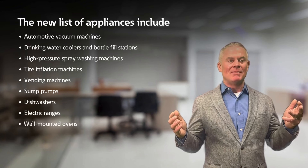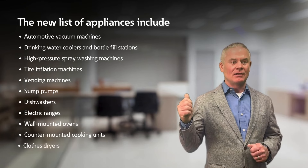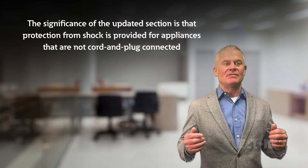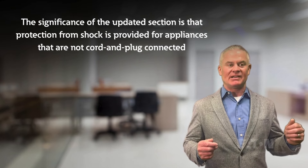Additional appliances on the list include dishwashers, electric ranges, wall mounted ovens, counter mounted cooking units, clothes dryers, and microwave ovens. The significance of the updated section is that protection from shock is provided for appliances that are not cord and plug connected.